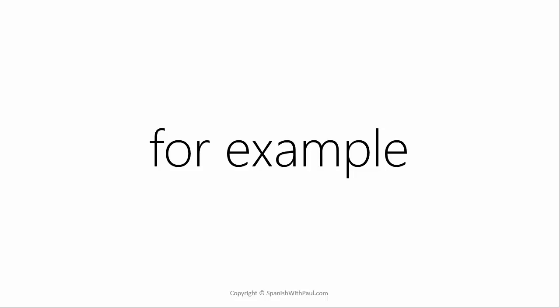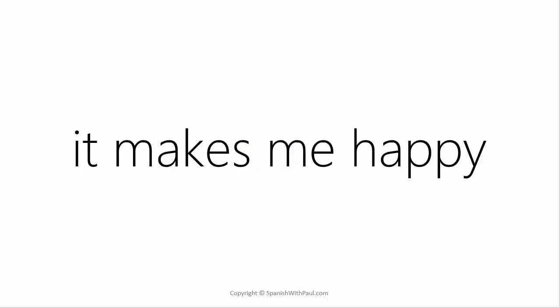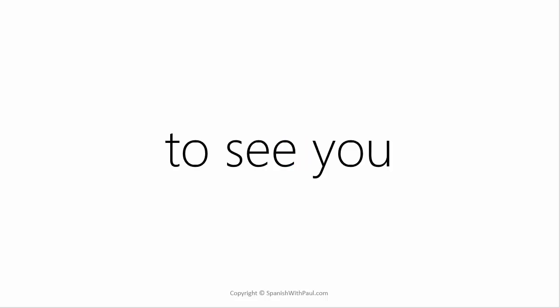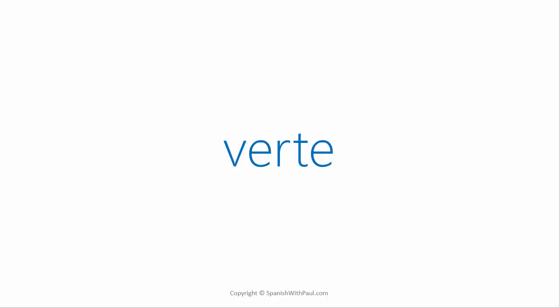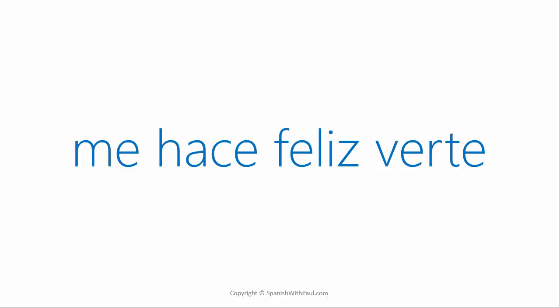Let's run through some examples. The word for happy in Spanish is 'feliz,' so to express 'it makes me happy' becomes 'me hace feliz' — to me it makes happy. Now, do you remember the verb 'to see'? That's 'ver.' And how would you say 'to see you'? 'Verte.' Now say 'it makes me happy to see you': 'Me hace feliz verte.'